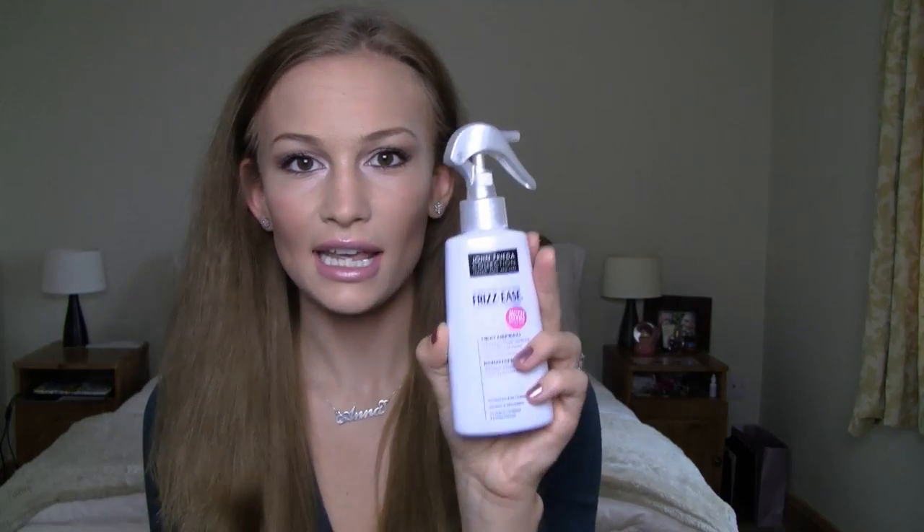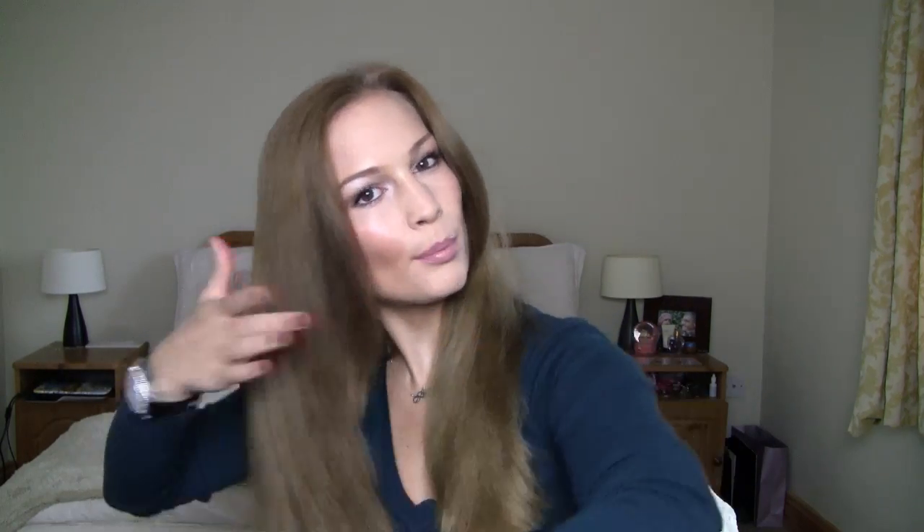We're going to tame it a little because it looks a bit frizzy, but the KMS shine cream is really good at ironing out any frizz. I'm going to half it again and spray it with John Frieda Frizz Ease Heat Defeat protective spray — this will eliminate any frizz and also protect it from heat. I do four sprays on each side: one, two, three, four, and then one, two, three, four. Afterwards I brush it out so it's equally distributed all over the hair.